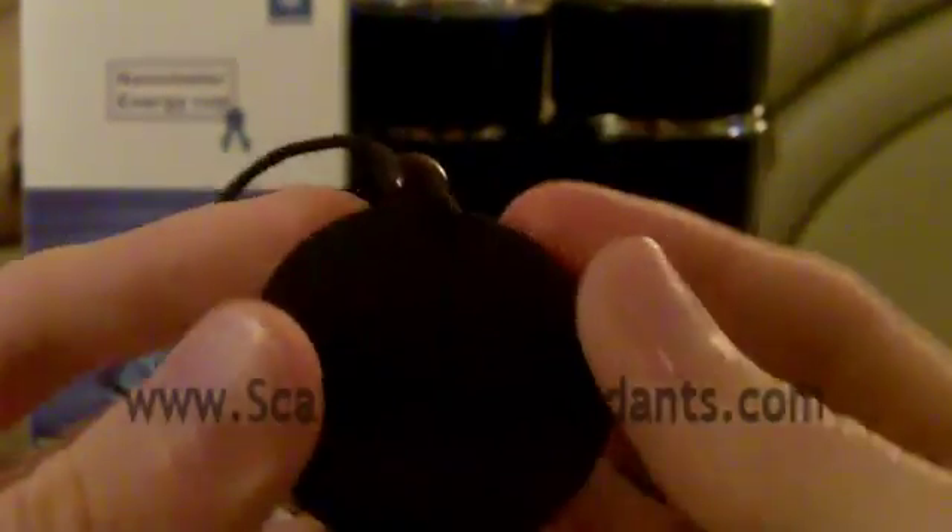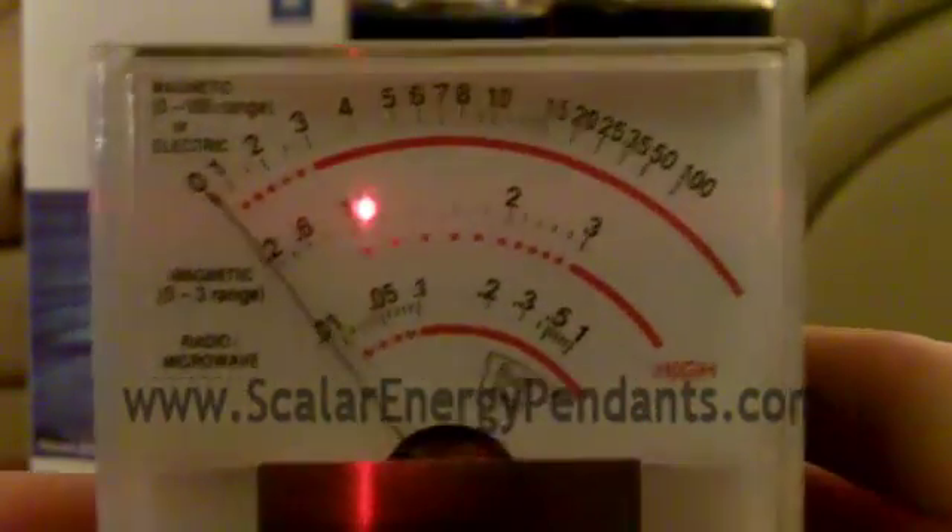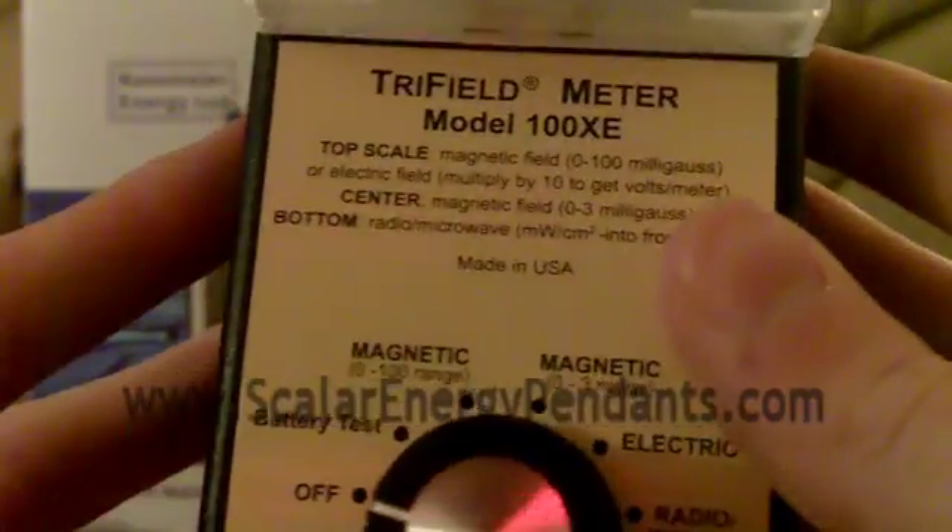I actually have something called a Geiger meter, which I'll show to you right now. This basically tests the level of radiation — it can detect magnetic, electric, and radioactive fields. I like testing a lot of things; it's probably one of my biggest hobbies. As I go over the pendant with it, there's nothing — nothing going on. Actually, the only reason it was going up was because it was coming close to the camera.